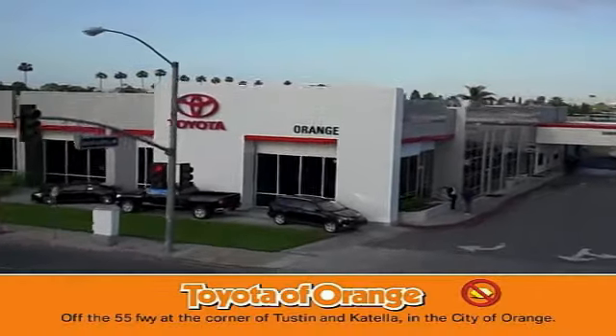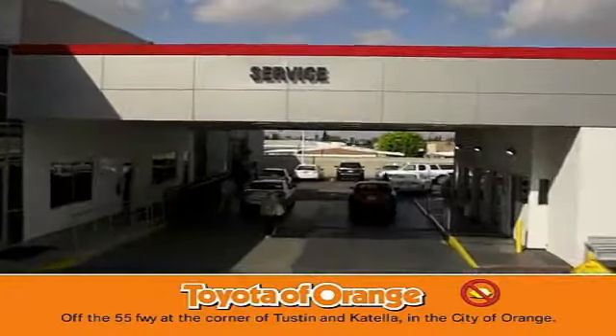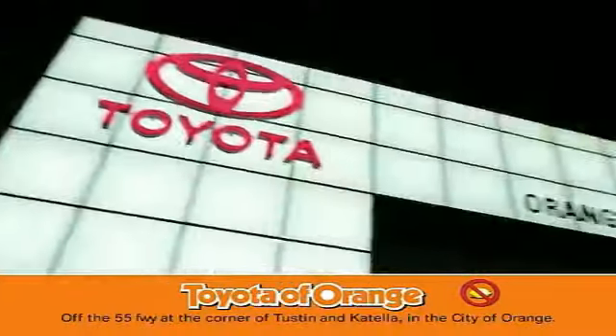Well, you won't get a lemon from Toyota, I want. Well, you won't get a lemon from Toyota, I want. Well, you won't get a lemon.